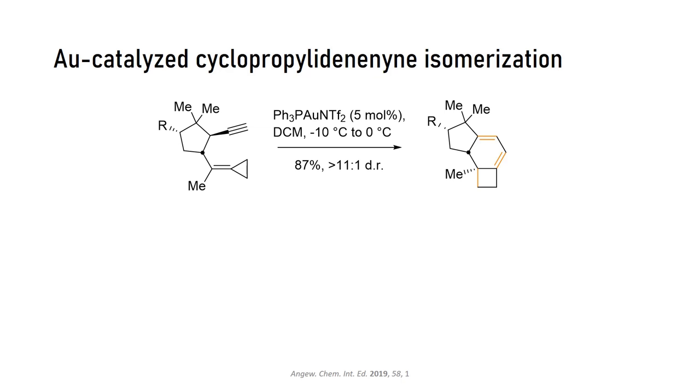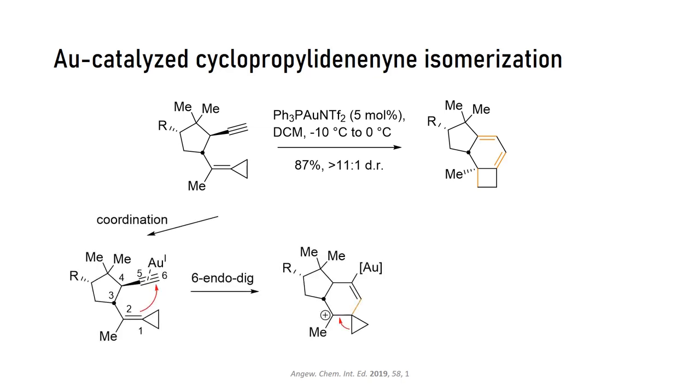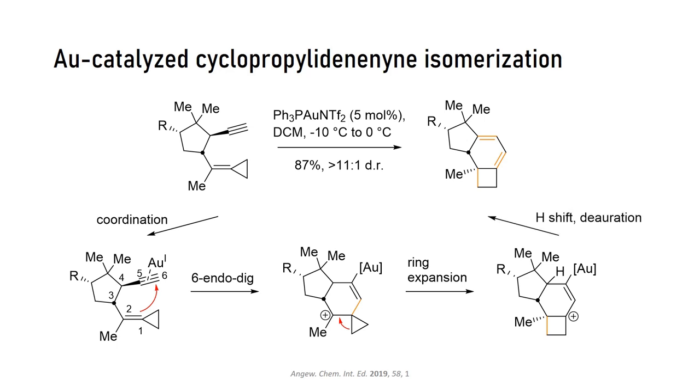In very high yield, the enyne was transformed to the bicyclic octadiene. Feel free to pause the video to think about or even write down the mechanism of this transformation — it's not that hard. Essentially, the olefin attacks the gold pi-complex in a 6-endo-dig fashion, giving a tertiary carbocation. This triggers ring expansion of the cyclopropane to the cyclobutane, resulting in an allylic carbocation. After that, we're just a hydrogen shift and de-aureation away from the product.